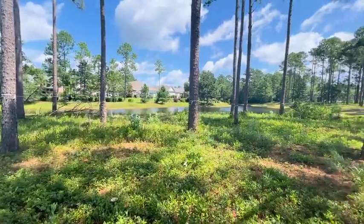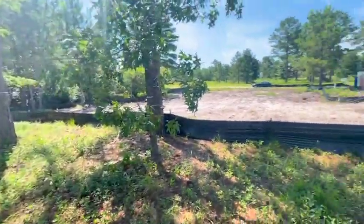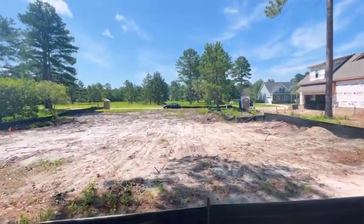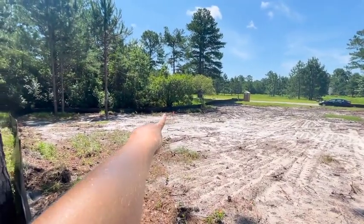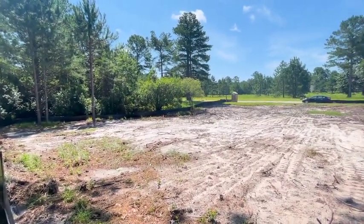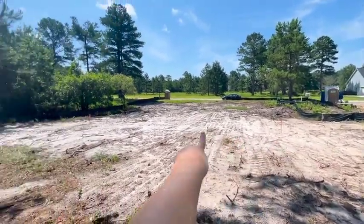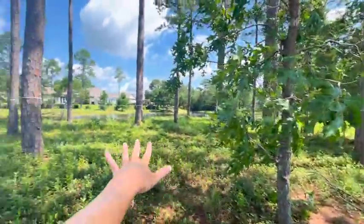How serene, what nature, what a paradise! And this will be your backyard, because we have actually already staked where the corners of the house are going to be. So over there, that little orange flag, that's actually the back of the house. And over here, that's the other side, so you can just draw a line. All of this is going to be a gorgeous backyard.